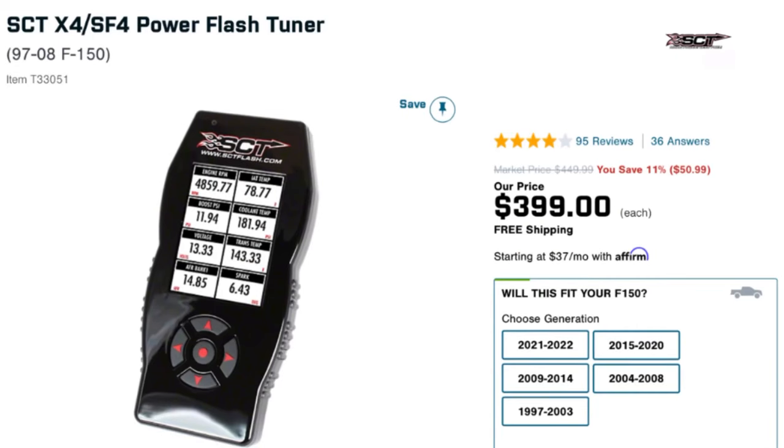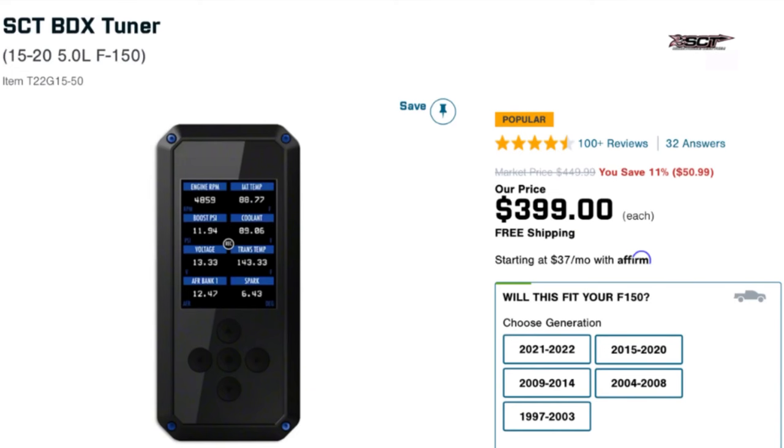Number two is probably the easiest mod you can do — get yourself a tuner. For me, I had the SCT X4 tuner for my Mustang. Basically plug and play. You receive the tuner and then go onto websites like MPT Performance, Bama, or Lund Racing — there are all different companies that make tunes. You can basically customize the tune specifically for your make and model.